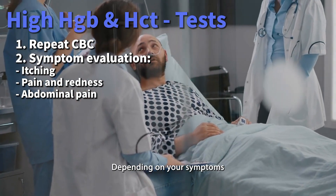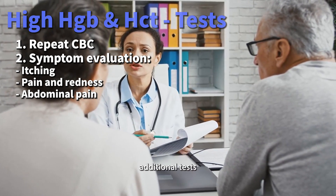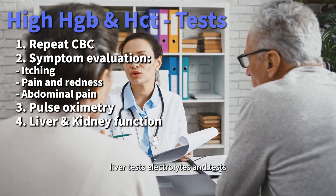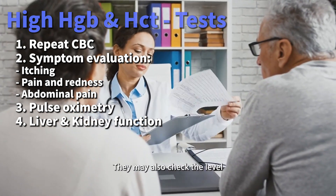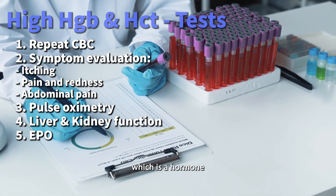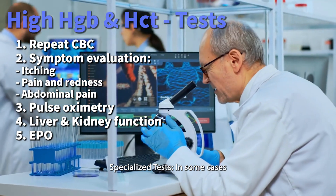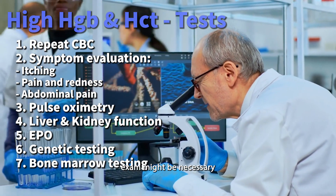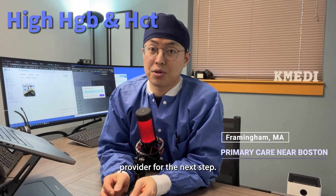Further testing may include pulse oximetry to measure oxygen levels in your blood, liver tests, electrolytes, and tests for kidney function. They may also check the level of erythropoietin (EPO) in your blood, a hormone that stimulates red blood cell production. In some cases, genetic testing or a bone marrow exam might be necessary to understand the root cause. Be sure to follow up with your healthcare provider for the next steps.